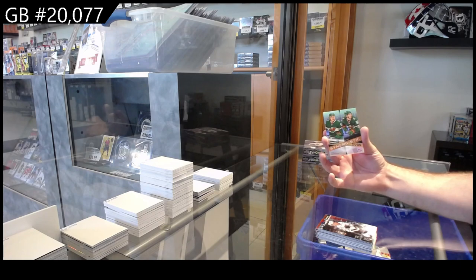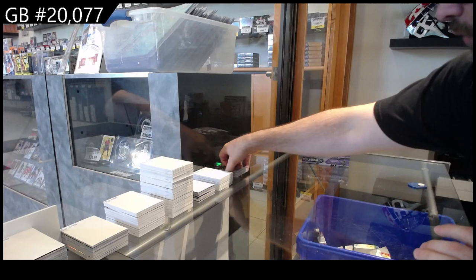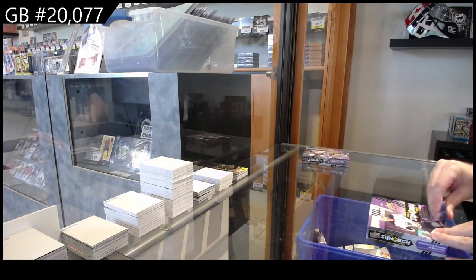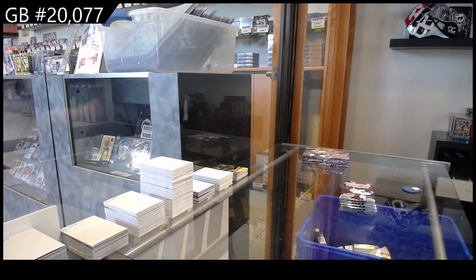Kaprizov and Boldy, $6.99 Duos for Minnesota. In my opinion, decent value in a box. A lot of unique numbered cards and inserts. I think for the price point of the box, not too shabby.